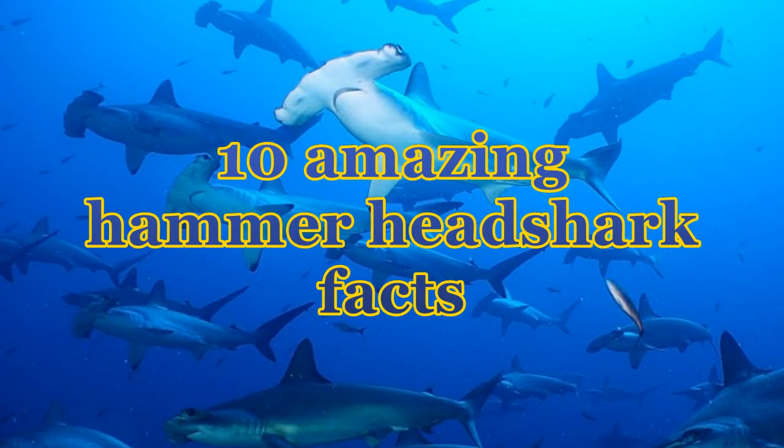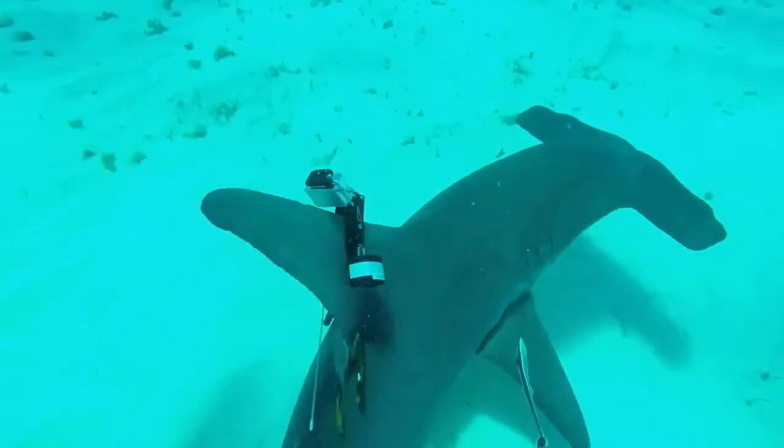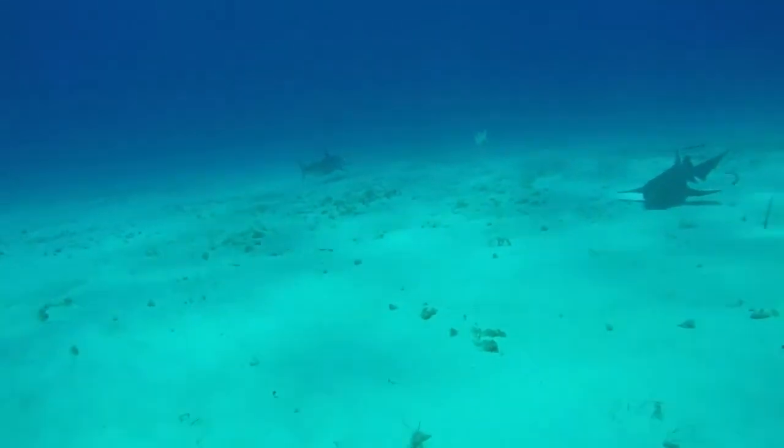10 Amazing Facts About Hammerhead Sharks. Hammerhead sharks are one of the most unique underwater creatures. They get their name from their unusually shaped heads that resemble a hammer.